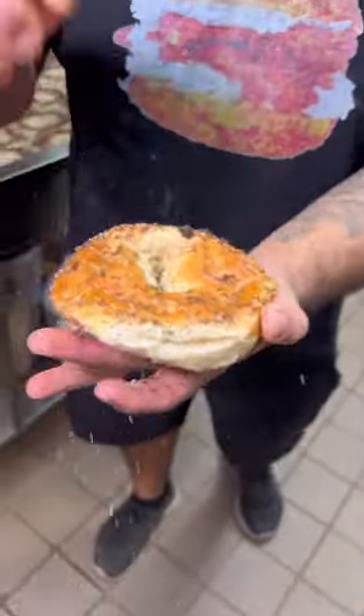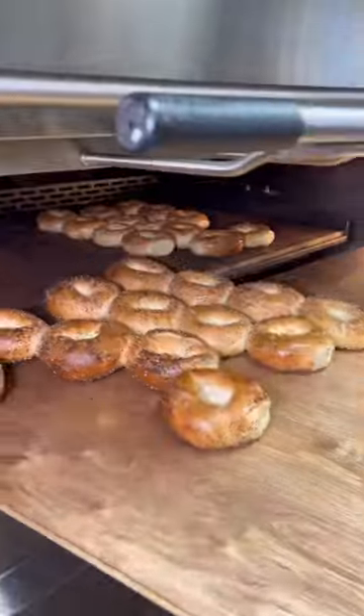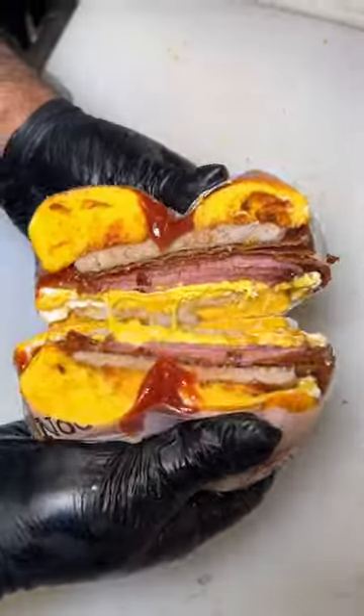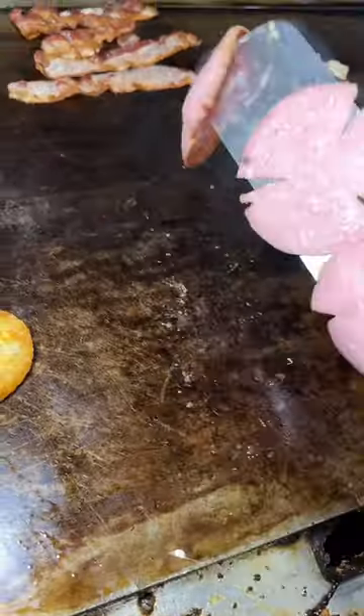While the Bagel Nook in downtown Summerlin is well known for their excellent variety of bagels made in-house, I was all about the crazy breakfast sandwiches on this visit. The newest one on the menu is basically my next hangover cure. Check out the Fatty.